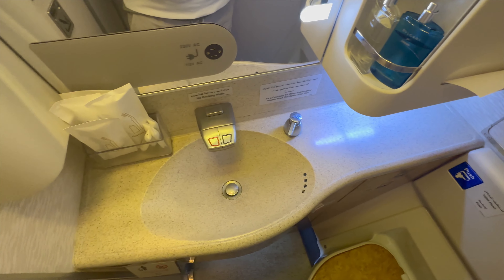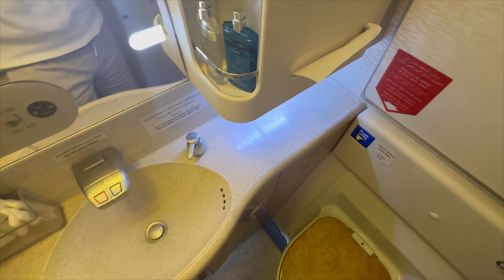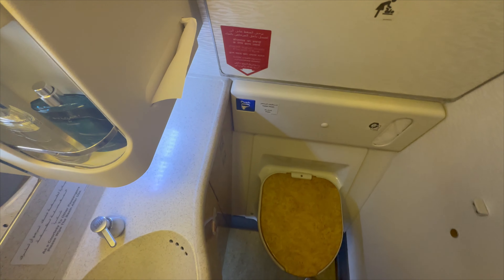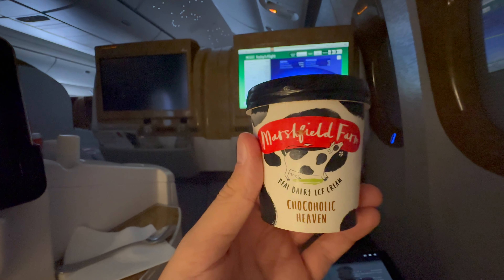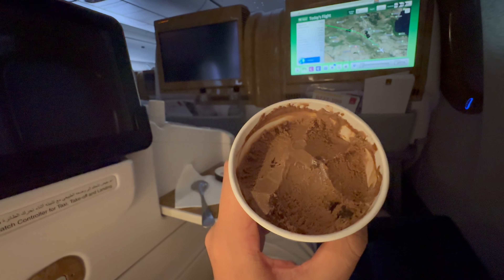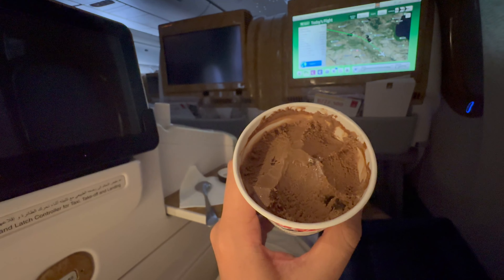The toilet on board was nothing special, but clean. In the A380, the toilet is larger. During the flight, I was served in a friendly manner. There were several small gifts such as a delicious ice cream, chocolates, and a refreshing towel.